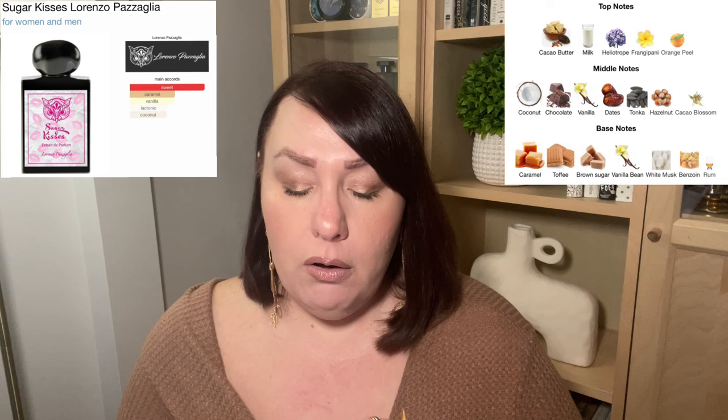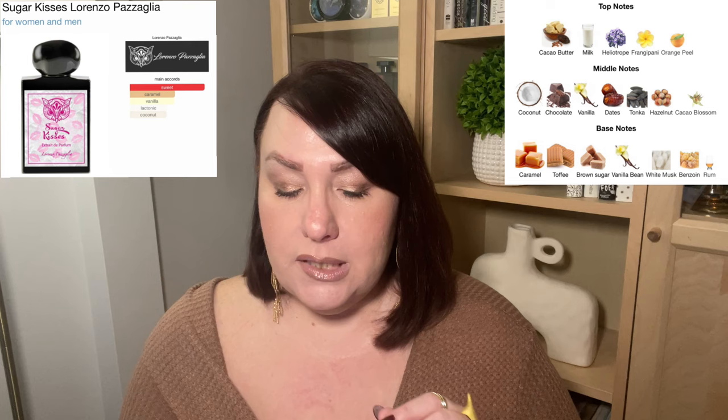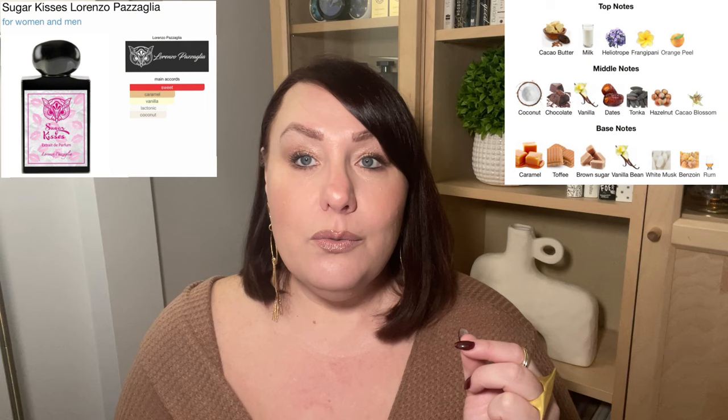Let's look at the notes — and the pyramid here is huge. So many notes, so many gourmand notes in this one. We have: cacao butter, milk, heliotrope, frangipani, orange peel, coconut, chocolate, vanilla, dates, tonka, hazelnut, cacao blossom, caramel, toffee, brown sugar, vanilla bean, white musk, benzoin, rum. Wow — so many amazing notes.